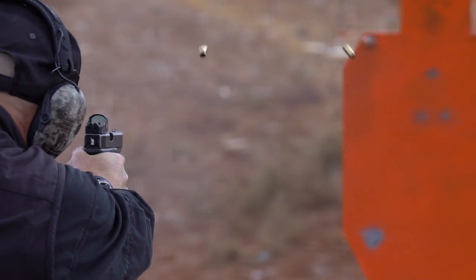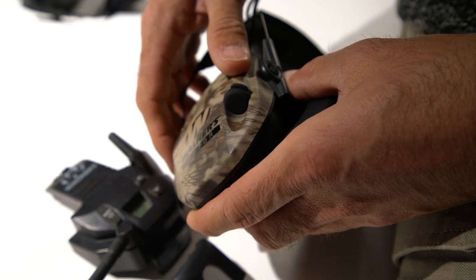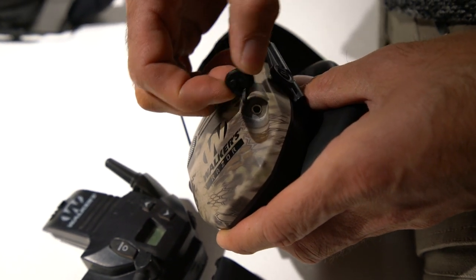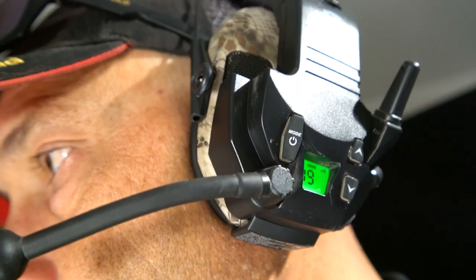The longer cord allows them to fit larger heads without pulling away from the ear. They come with batteries and an external jack for listening to music, or for use with their walkie-talkie attachment that allows you to communicate hands-free over FRS/GMRS radio with another person.